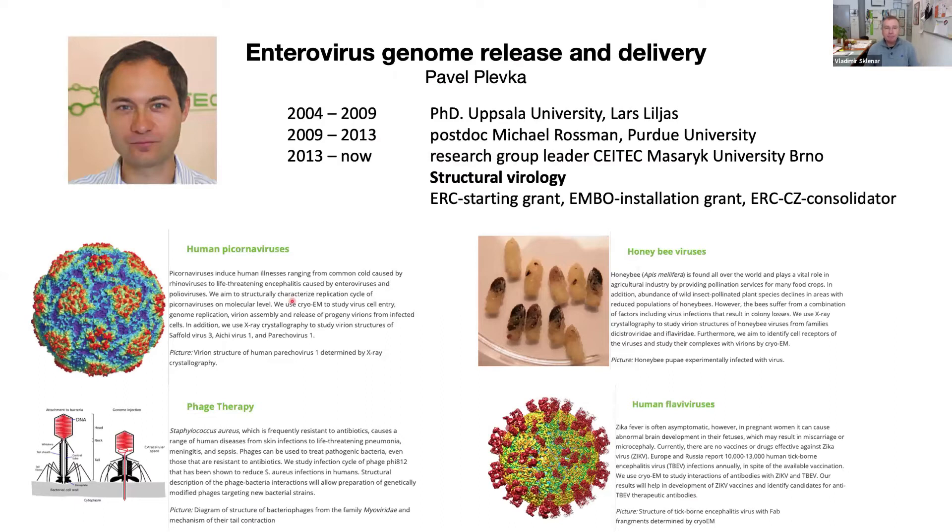The first speaker is Pavel Plevka. Pavel got a PhD degree from Uppsala University with Lars Liljas in 2009, and then spent four years as a postdoc with Michael Rossmann at Purdue University. In 2013, he joined CETEC in Brno, where he is now a research group leader focused on structural biology. He was an ERC Starting Grant holder and is now running an ERC-CZ Consolidator Grant and an EMBO Installation Grant. His research is focused on human picornaviruses, honeybee viruses, human flaviviruses, and phage therapy.